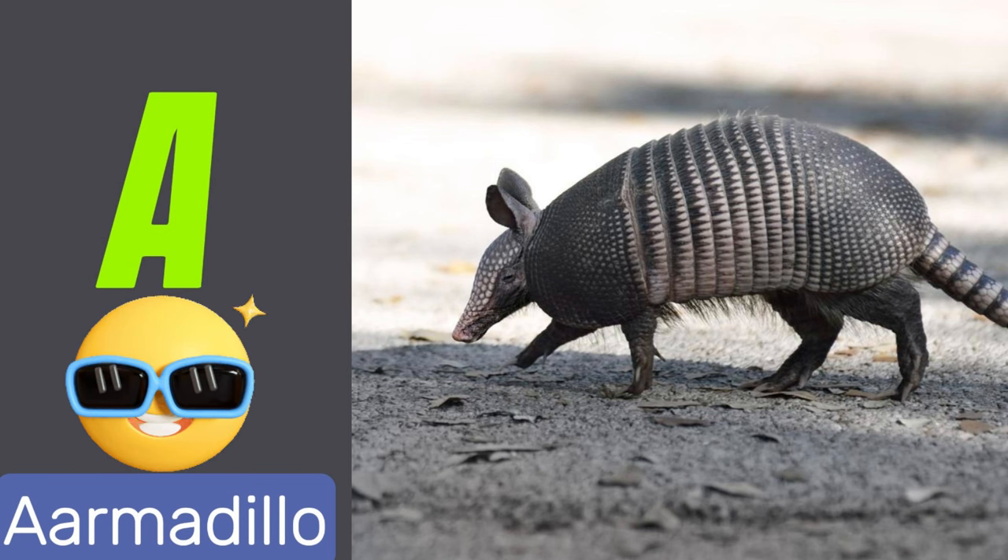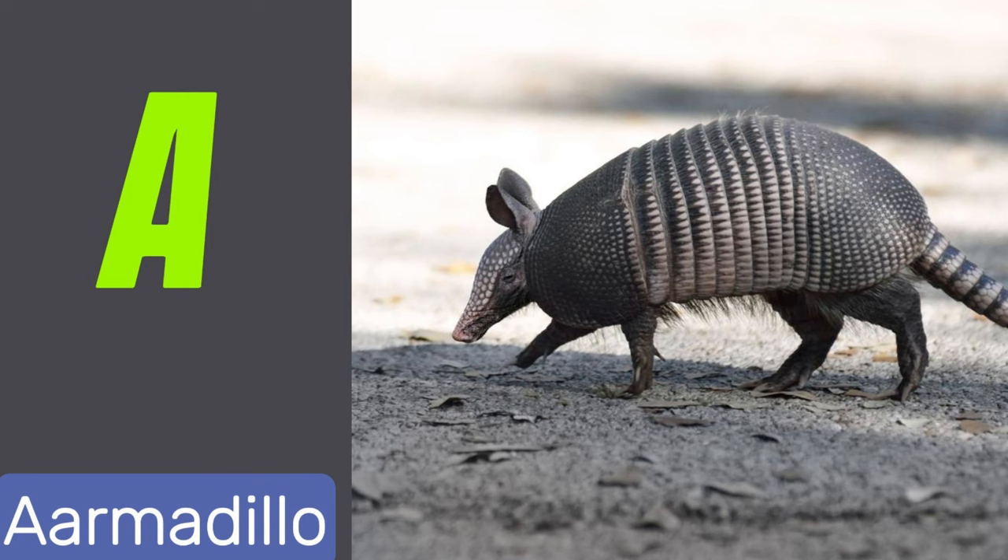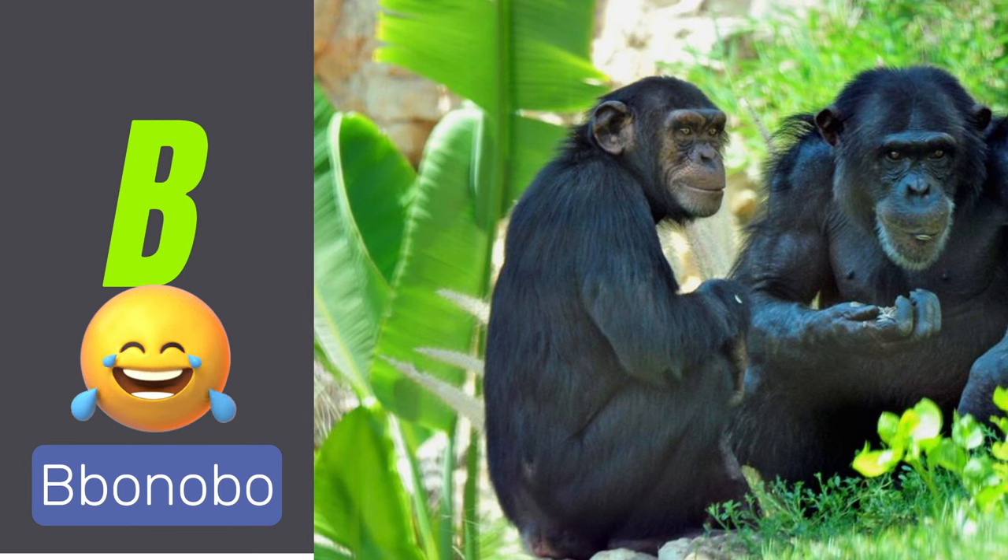A is for armadillo. Armadillos are small mammals with armored shells. B is for bonobos. Bonobos are primates known for their social behavior.